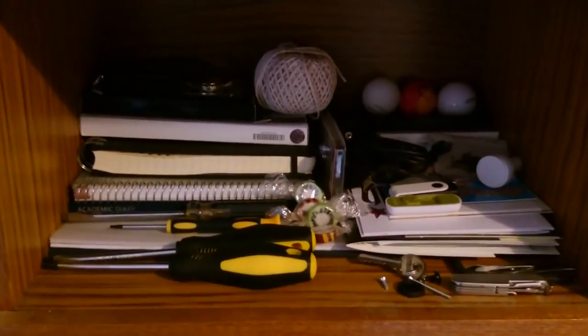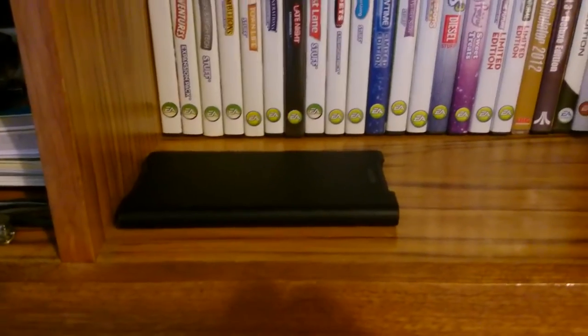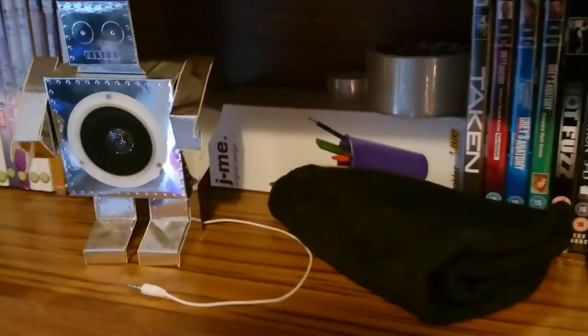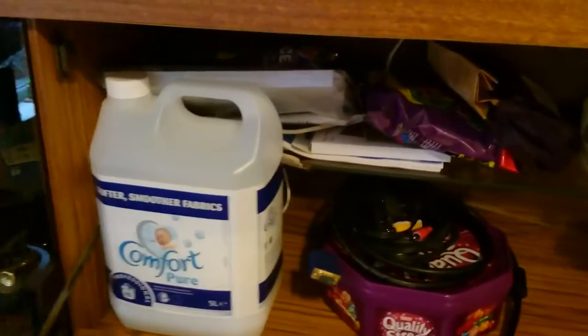Coming down here on my little box shelf I've just got screwdrivers, notebooks, USBs, handy stuff. Here are my computer games and DVDs — all my Sims games and an assortment of others. That's my new phone's case, which I took off for filming. That's a robot speaker my girlfriend got me — it was a building kit. There are a couple of DVDs and a beanie hat. In here I have sweets, fabric softener, snacks, and old cards.